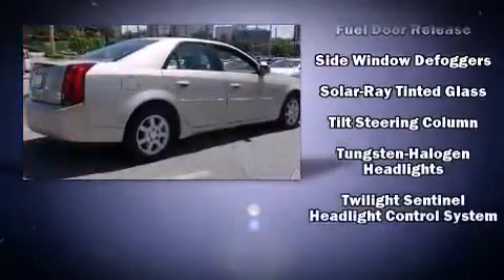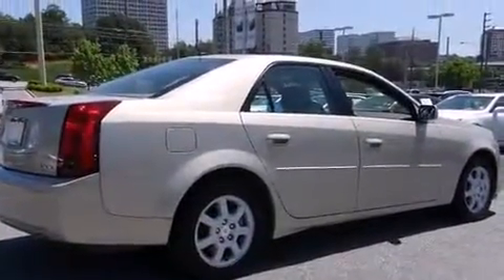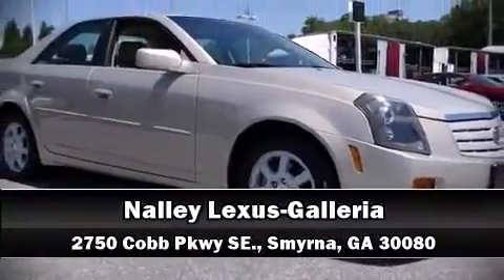We have a skilled and knowledgeable sales staff with many years of experience satisfying our customers' needs. We are here to help you. Thank you for your support.